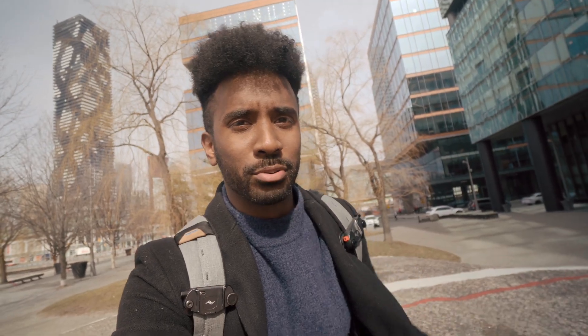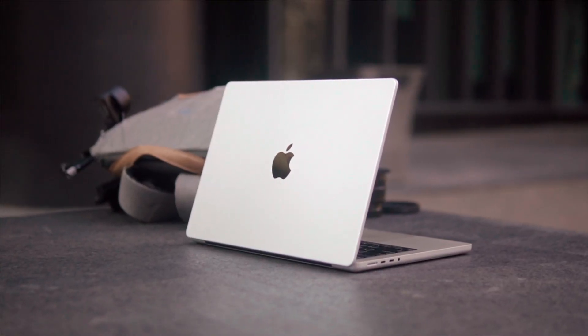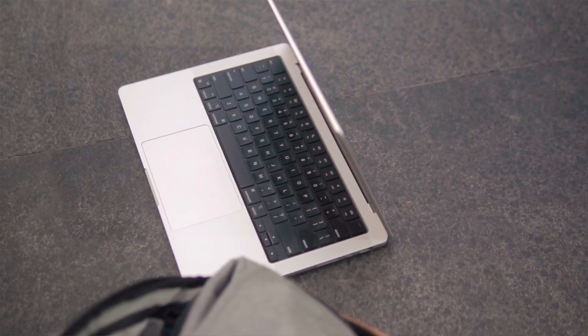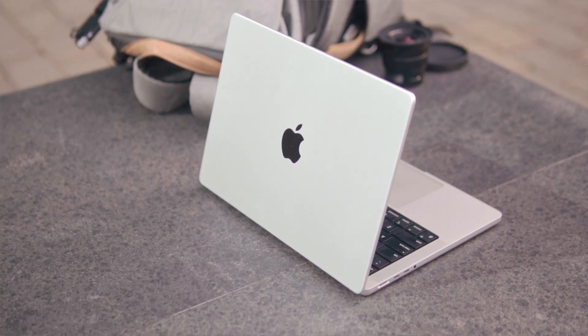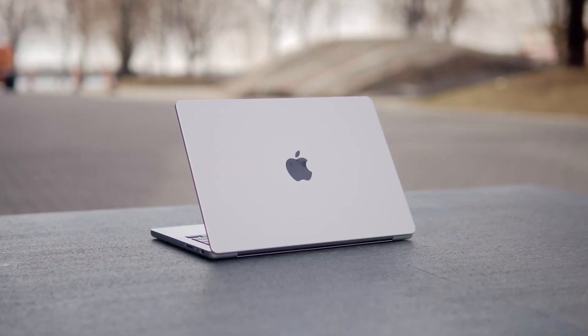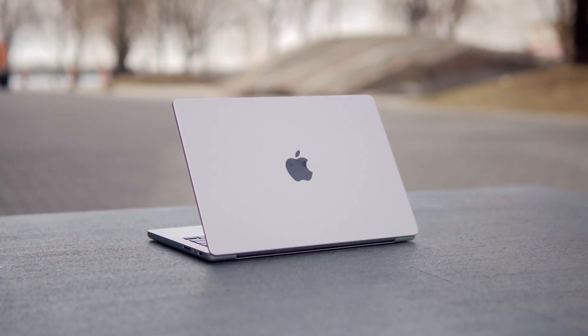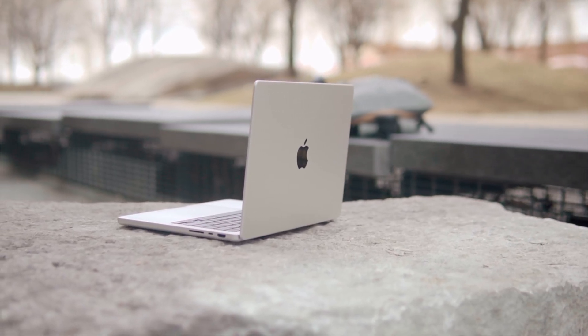I also just want to take a moment to appreciate the silver color of the MacBook Pro — I'm a huge fan of it. I was always someone who would buy my MacBooks in space gray, but after seeing how good this silver color looks, I sort of regret getting space gray. It just really pops, and I would actually recommend it over space gray if you wanted my personal opinion on MacBook Pro aesthetics.